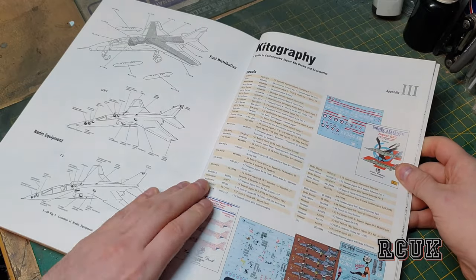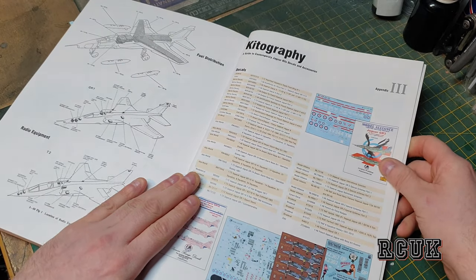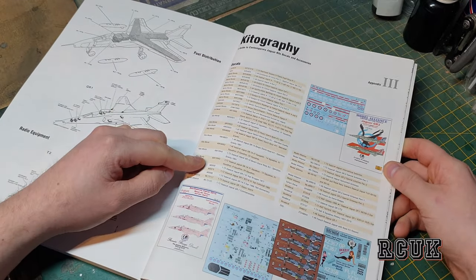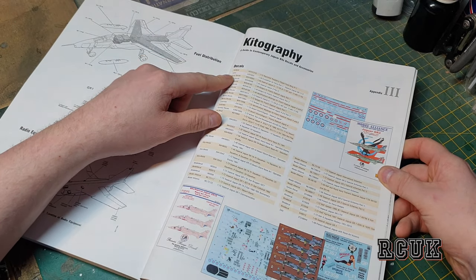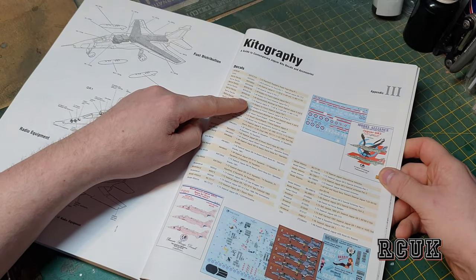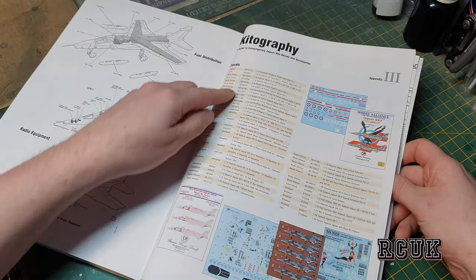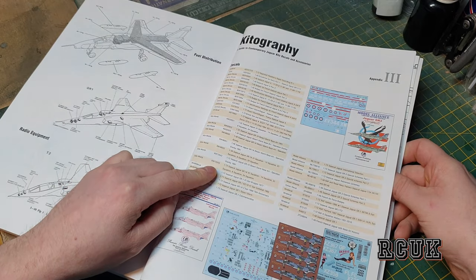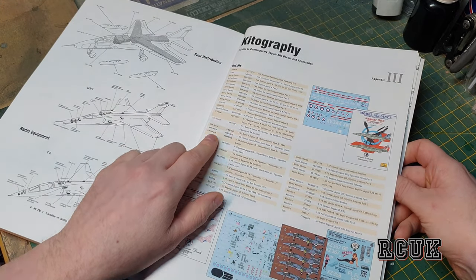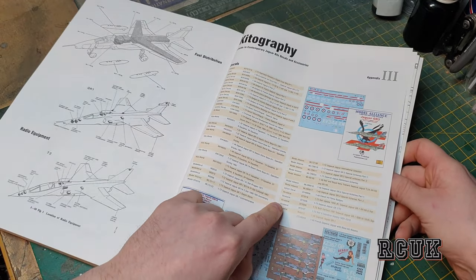This section covers what was available from the time of this book being released — aftermarket decals and extras. It lists the decal type, code, scale, and what type of Jaguar it's for — GR1 through GR3 and so on. We have 1/72nd and 1/48 scales. Some are made by Kit World, some by Hi-Decal, and some by Modern Decals, plus extra decals.